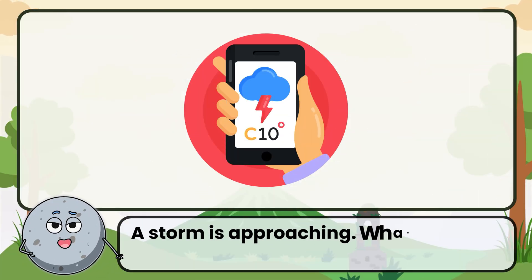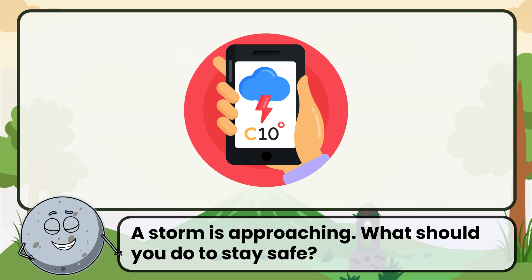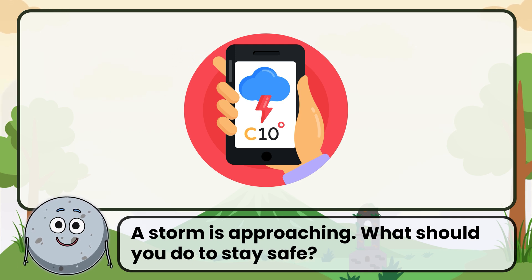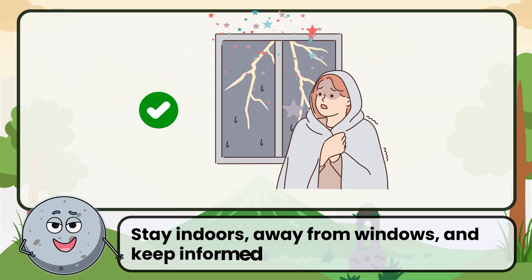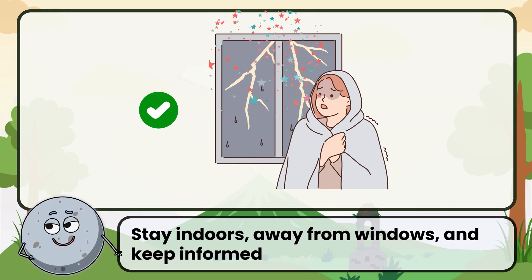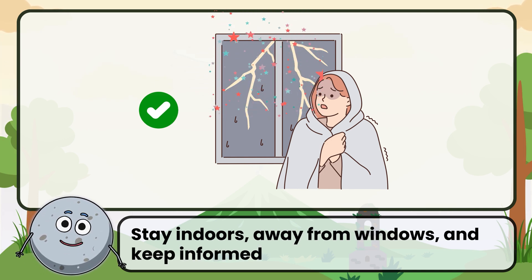A storm is approaching. What should you do to stay safe? Correct. The answer is to stay indoors, away from windows, and keep informed.